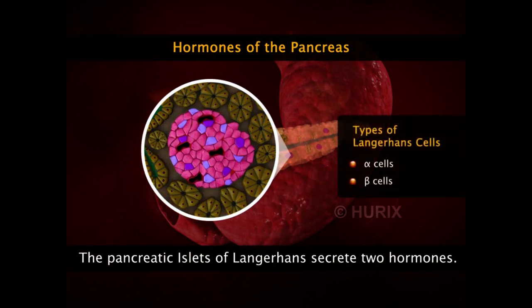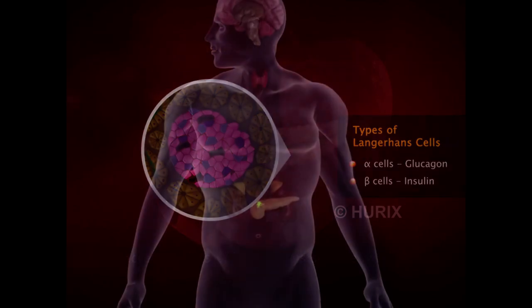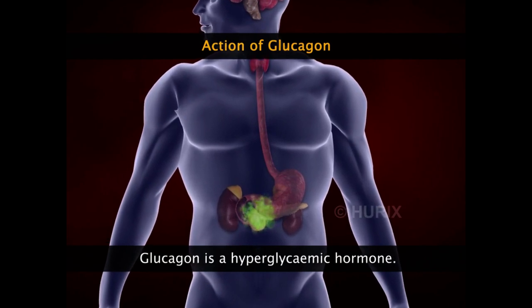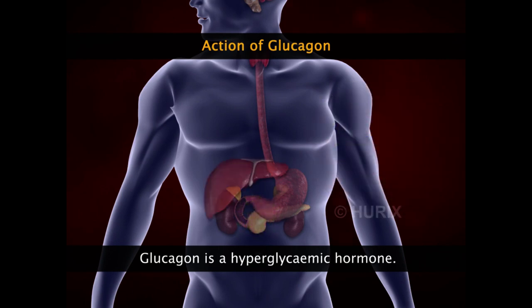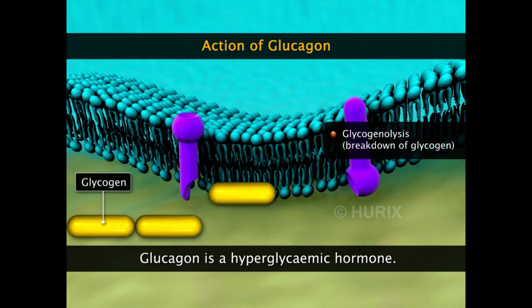The islets of Langerhans, which are the endocrine cells of the pancreas, secrete two hormones. The alpha cells secrete the hormone glucagon and the beta cells secrete the hormone insulin. Glucagon, released by the alpha cells, is a hyperglycemic hormone — its action increases the levels of blood glucose. Glucagon acts on the liver and breaks down glycogen stored there to release glucose units into the blood, a process called glycogenolysis.